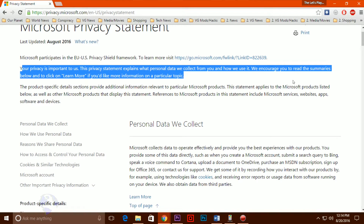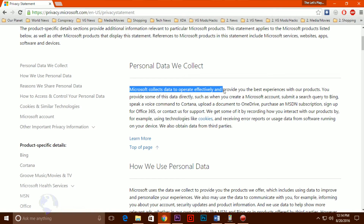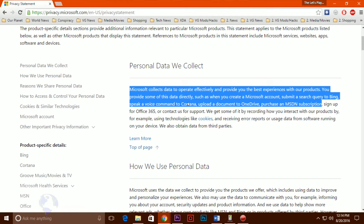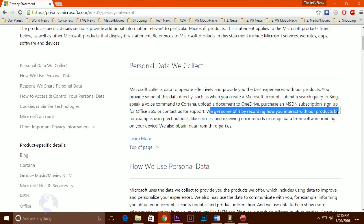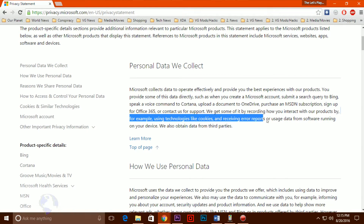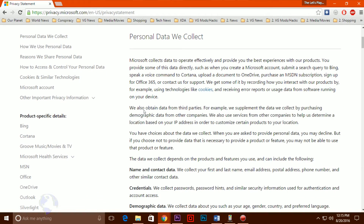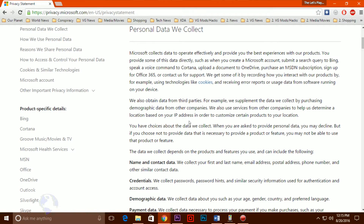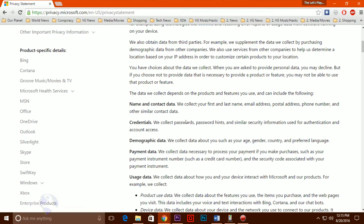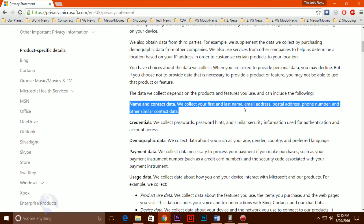Microsoft installed an app in users' system trays advertising the free upgrade to Windows 10. The app couldn't be easily hidden or removed, but some enterprising users figured out a way. Then the company kept changing the app and bundling it into various security patches, creating a cat-and-mouse game to uninstall it. Eventually, Microsoft started pushing Windows 10 via its Windows Update system. It started off by pre-selecting the download for users. Not satisfied, the company eventually made Windows 10 a recommended update, so users receiving critical security updates were now also downloading an entirely new operating system onto their machines without their knowledge. That is definitely a scum move.